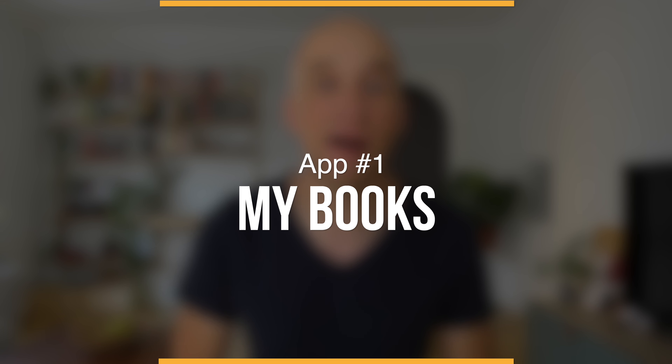The only thing better than reading a good book is reading a good book for free. I'm honestly quite surprised how many people still pay for books when there are ways to get them entirely for free. So in this video, I'm going to share my favorite five apps that I use regularly to download entirely free books onto my phone — and that works for iPhone just as well as for Android.